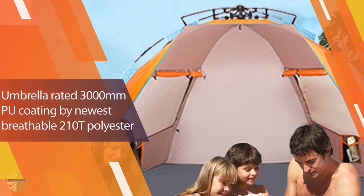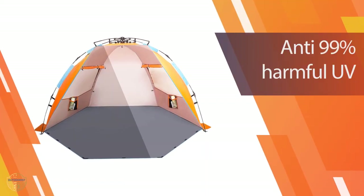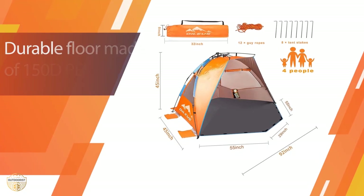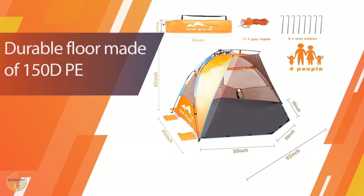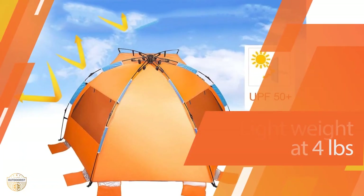The tent has an opening window which allows fresh air to come in and rain or other moisture to go out. The window is also a great sun shade because it blocks the direct sun and keeps the tent cool during summertime. This tent is also equipped with mosquito netting on the top wall.